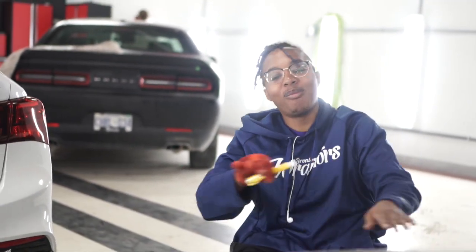Good morning — actually it's afternoon. We got the C43, we're doing a full blackout. I'm on the front grille right now. Stay tuned.